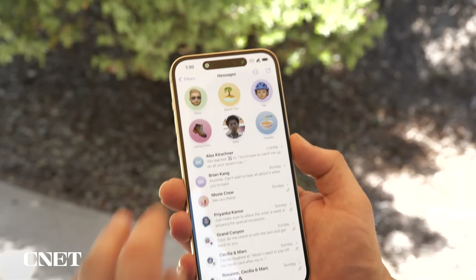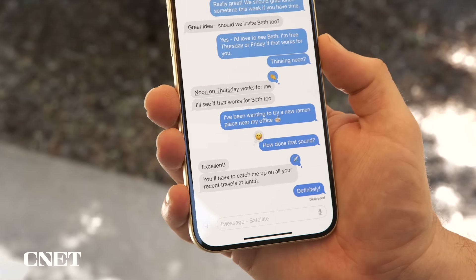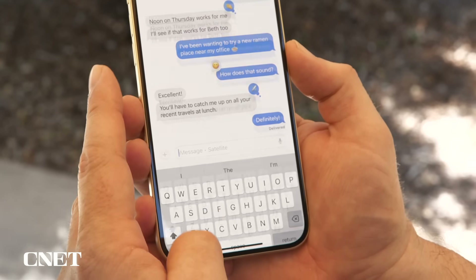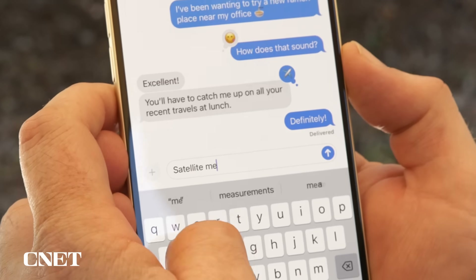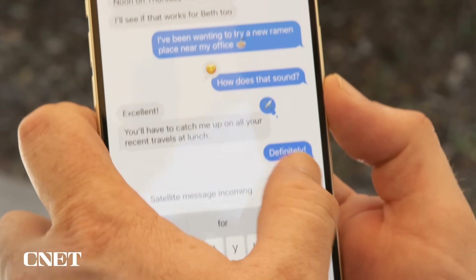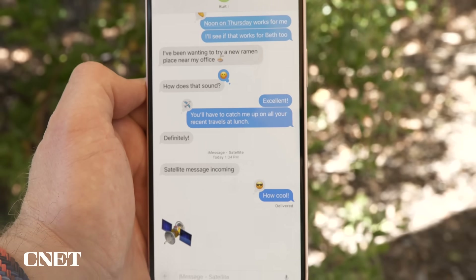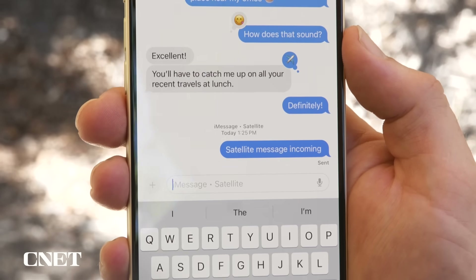I can go straight to Messages and straight to typing, just like I normally would. I'll type 'satellite message incoming.' Right now it is sending this directly from my phone to a satellite in space. From there, that satellite is going to send it back down to an Apple relay center and over to Alex. And I can see right here on my screen it says 'Sent' — it's already over there.